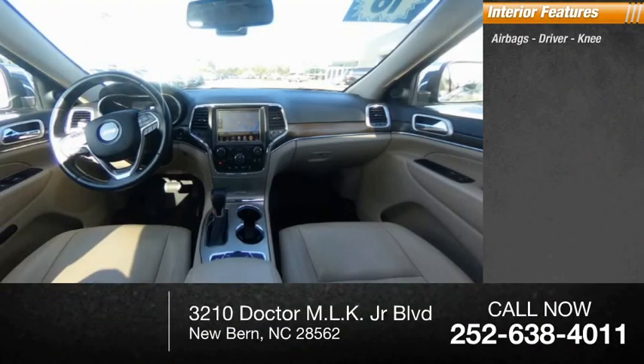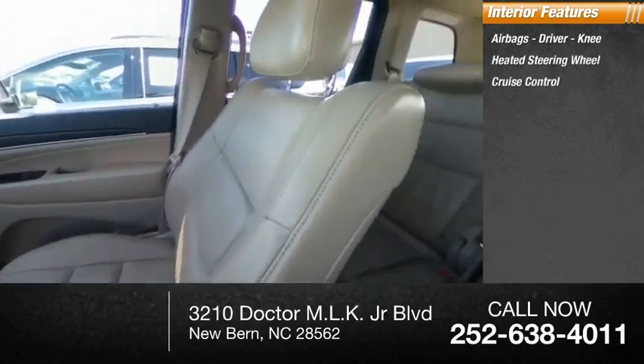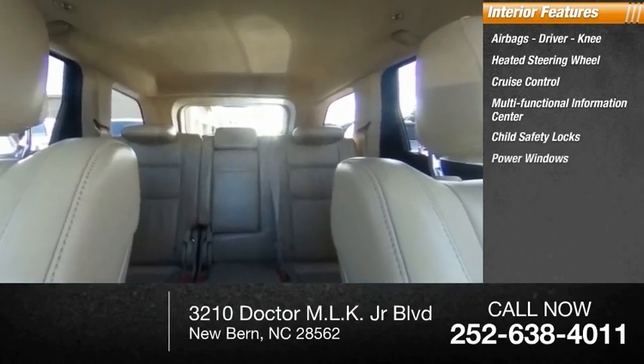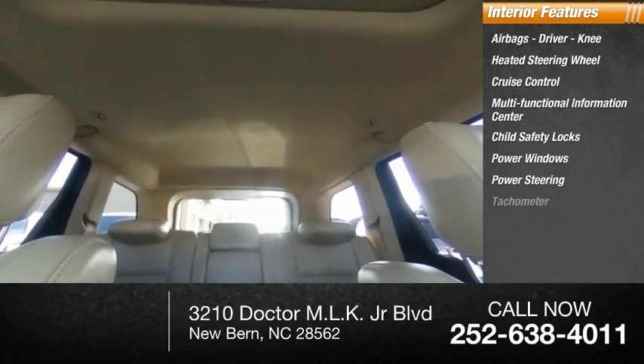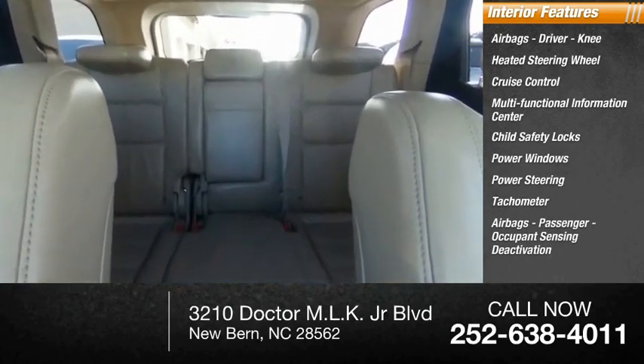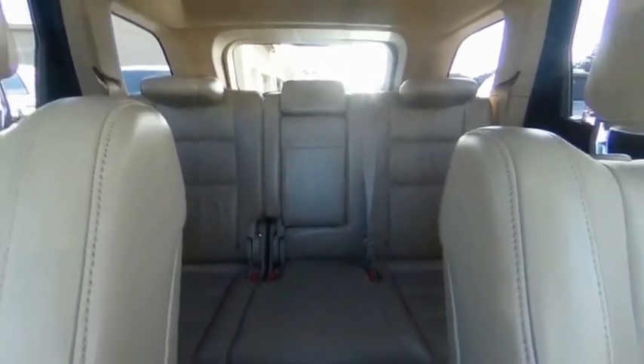Inside you'll find Airbags — Driver and Knee — Heated Steering Wheel, Cruise Control, Multifunctional Information Center, Child Safety Locks, Power Windows, Power Steering, Tachometer, Passenger Airbags, Occupant Sensing Deactivation, and One Touch Windows. This beauty will make even your house keys jealous.